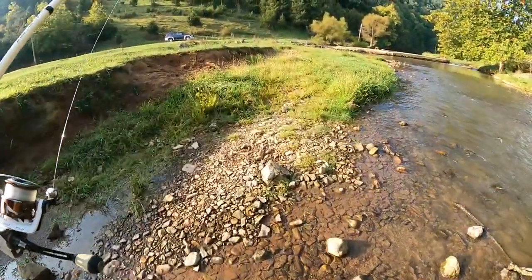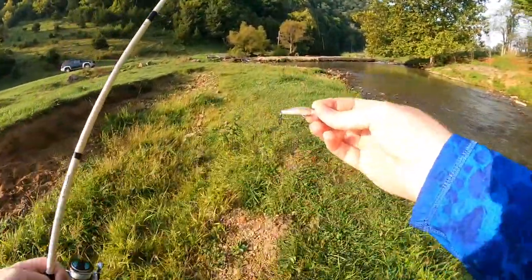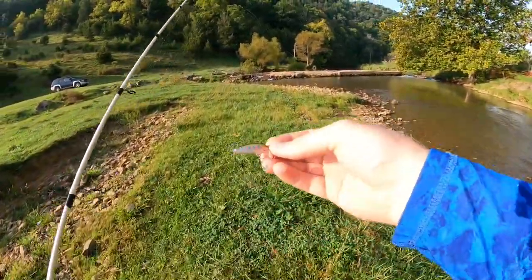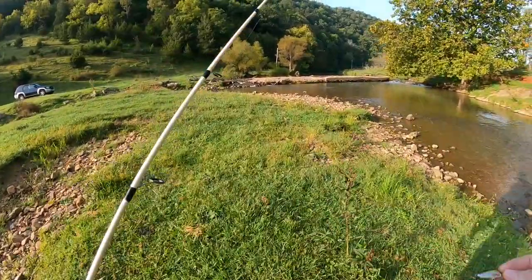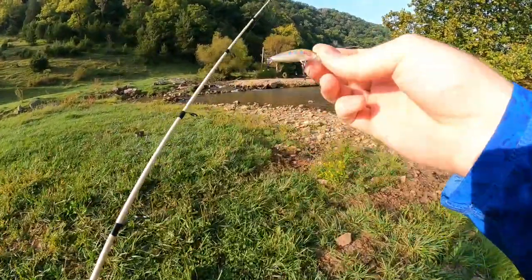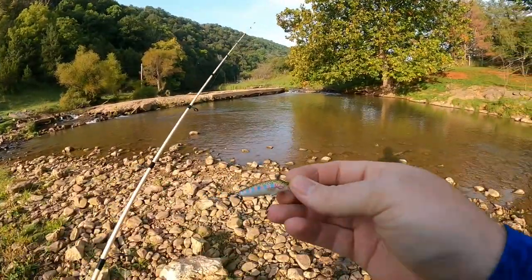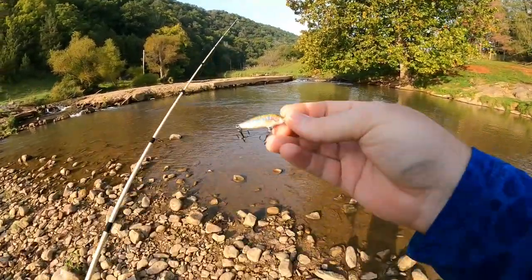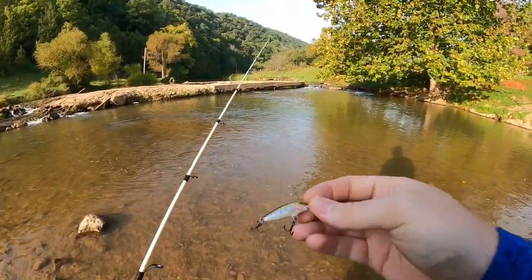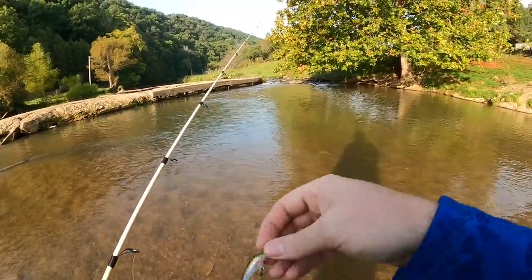Well guys, we fished our way all the way up through that shallow stuff. We did change up colors, so we're going to go back up to our main spot where we started and throw this different color in there and give it a few more casts. As you guys can notice, that sun has come up, and in most cases the old countdown bite does slow down when that sun gets up high — the fish can see it better and they just don't want to chase it. We'll give it a few more casts, hoping to finish out this challenge. I was really hopeful to get it done before that old sun came up, but in some cases you just got to roll with the punches.